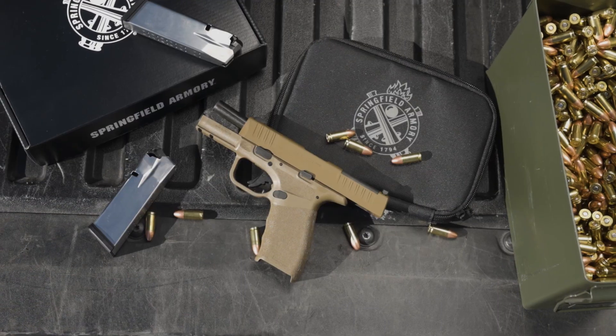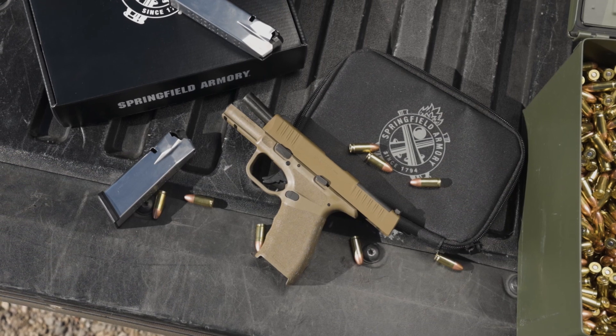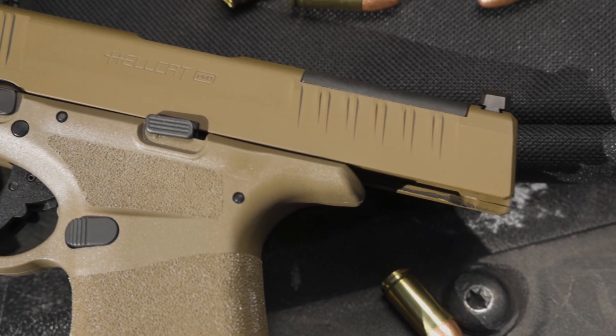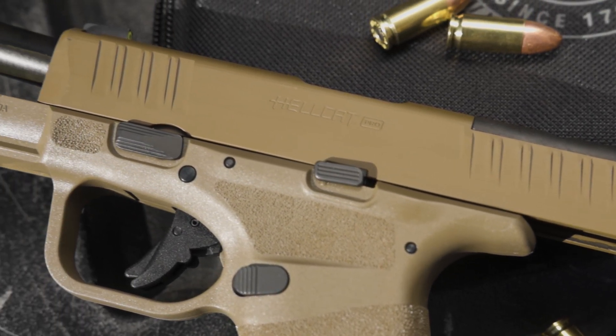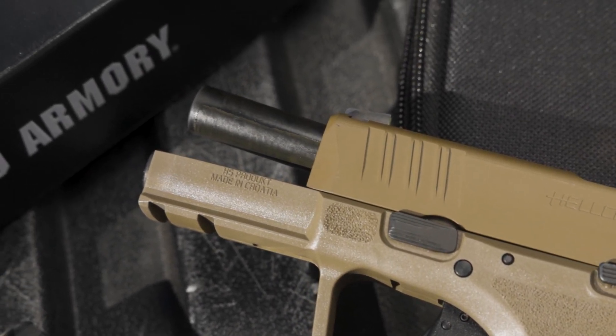I'm pleased to report that Springfield did not leave us FDE fanatics hanging. We've now got an FDE variant of the Hellcat Pro. Another added benefit is that the material used to create the FDE increases your accuracy by — just kidding — but you will look real slick on the range, and that's a fact. The Hellcat Pro in FDE has all the same features you've come to love in the micro-compact line of Hellcat pistols, sporting a 3.7-inch hammer-forged barrel, front and rear slide serrations, Melonite finish, optics-ready with Tritium U-Dot sights, adaptive grip texture, and an accessory rail. All these features in a compact 15+1 pistol make this a great option for your CCW.